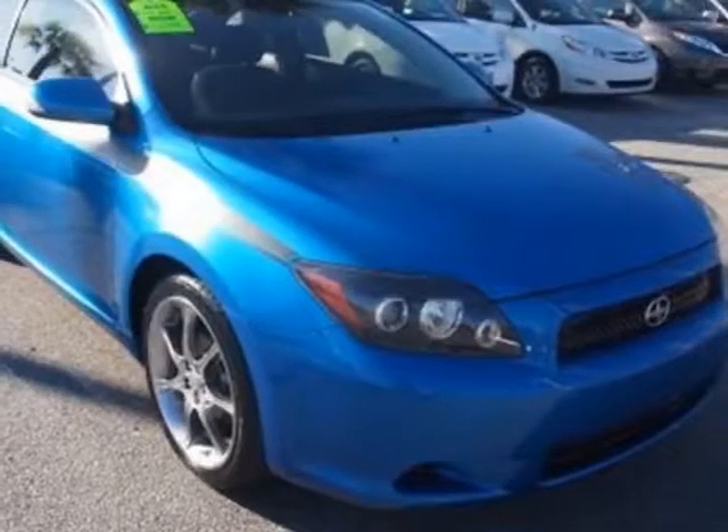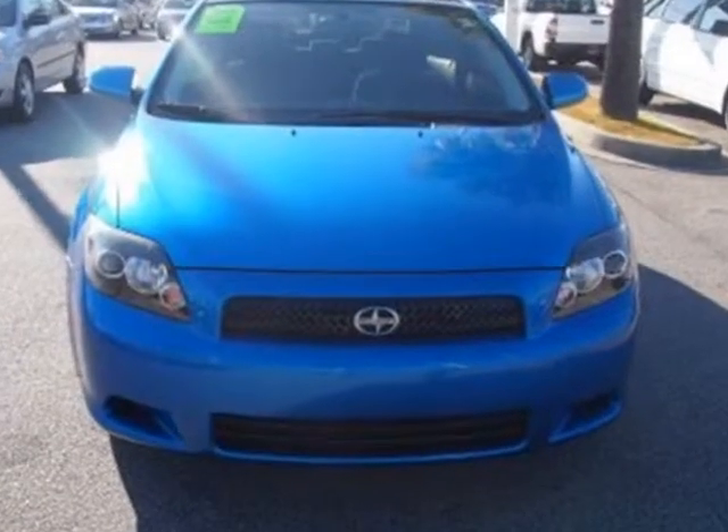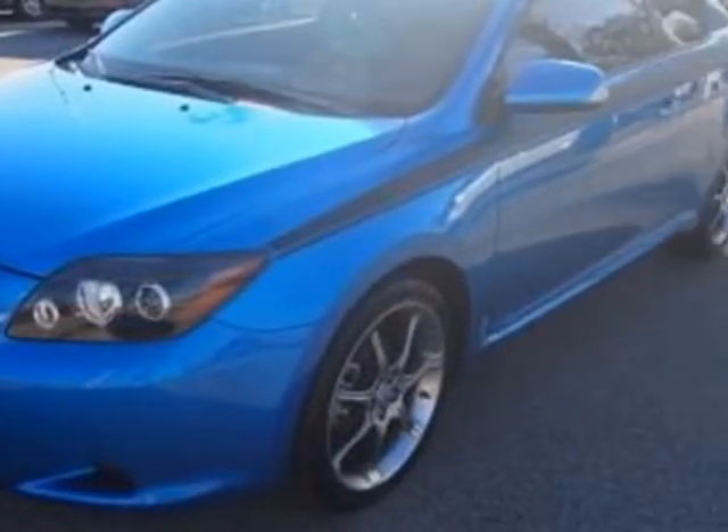Look at this certified pre-owned 2010 Scion tC. Carfax has certified this tC as having one owner. This tC has just under 28,500 miles.